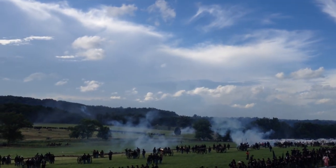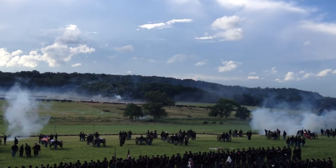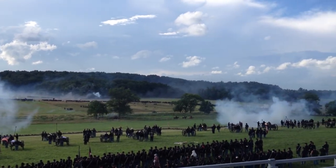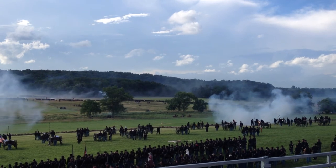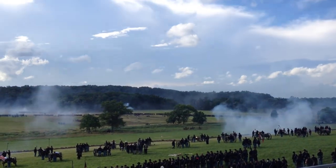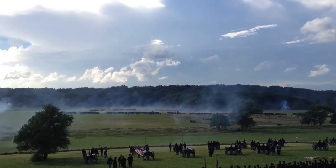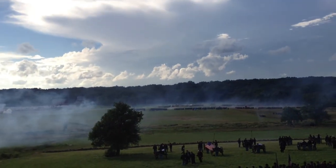One of the things you definitely start to notice is the smoke of the battlefield begins to increase. The importance of the flags out there — pretty much every flag you see represents a unit, or what we call a regiment: a group of men generally from the same state.